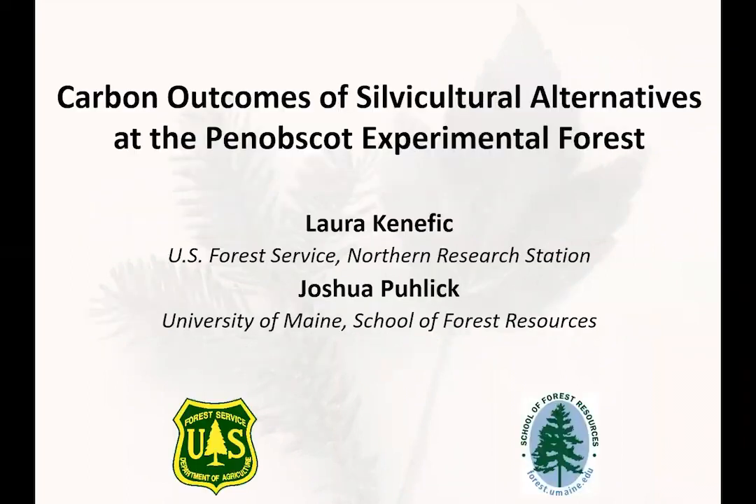Today we're going to share with you the Carbon Outcomes of Silvicultural Alternatives at the Penobscot Experimental Forest. My co-presenter is Dr. Josh Pulik of the University of Maine, and this is a topic that Josh and I have been working on for quite some time now. It started with the project he did for his PhD dissertation, which was funded by a Northeastern States Research Cooperative grant.